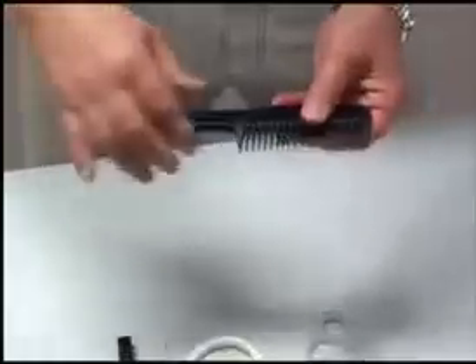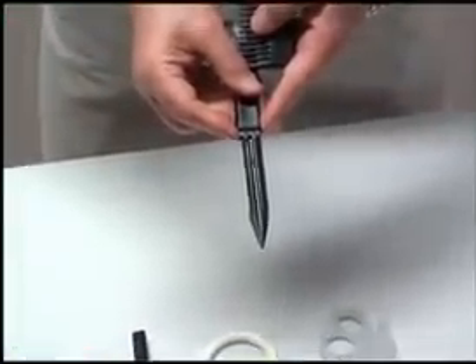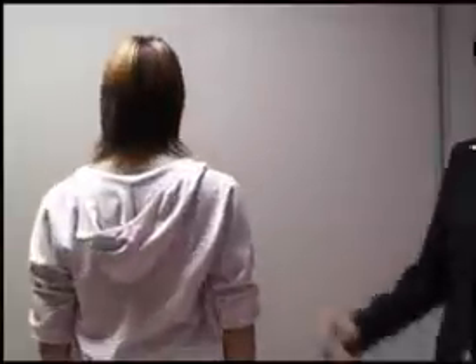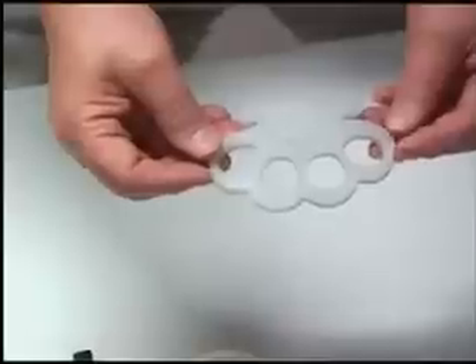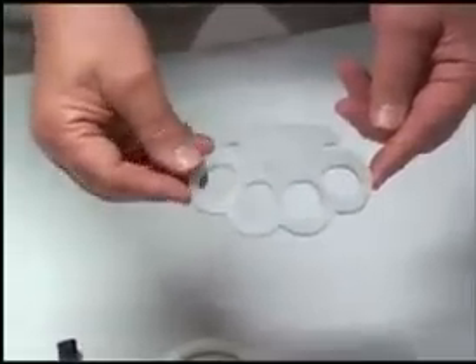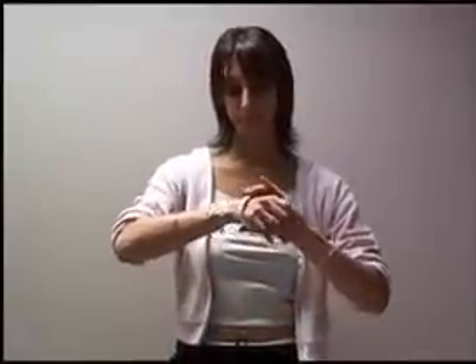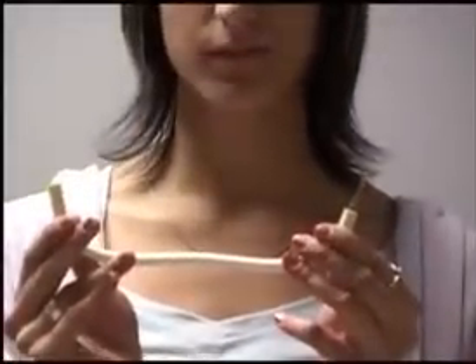We will now explain where these items have been concealed. Item number one is a perfectly innocent looking comb, manufactured from high-impact plastic, which conceals a double-edged four-inch blade. Item number two is a knuckle duster or hand load made from nylon, purposely designed for a female hand. Item number three is a bracelet or bangle made from plastic, concealing an inch-long razor-sharp blade.